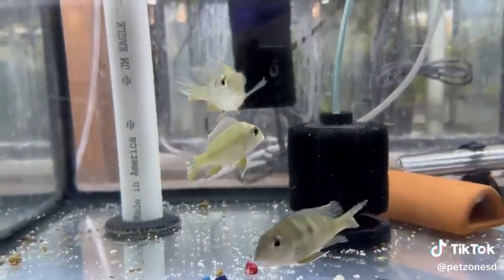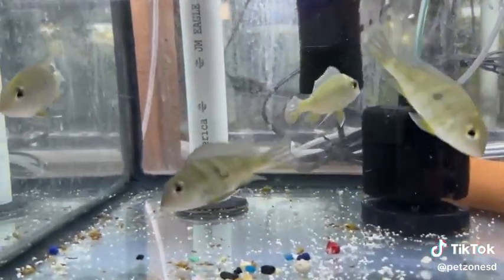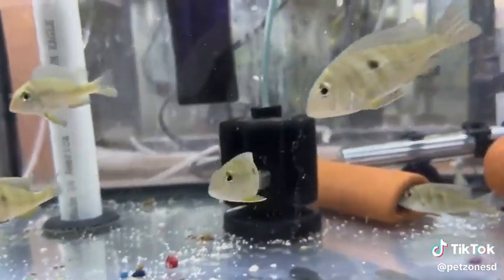They do appreciate a tropical range of 78 to 80 degrees. They are generally peaceful and can be kept with other like-sized fish.